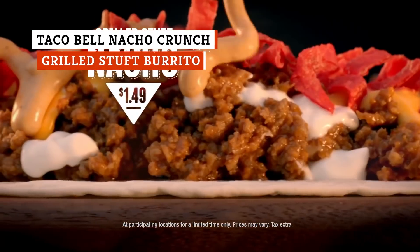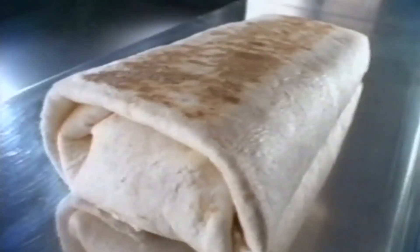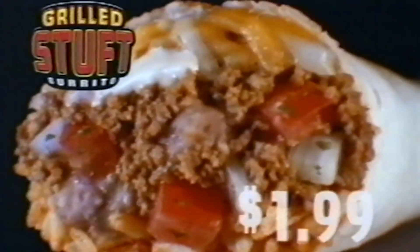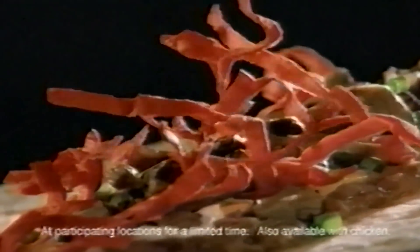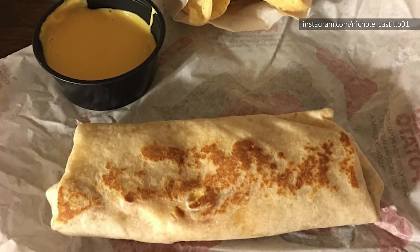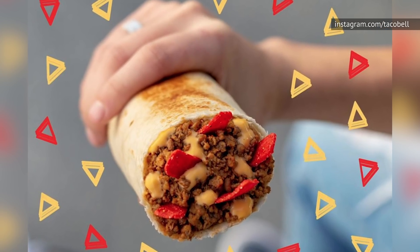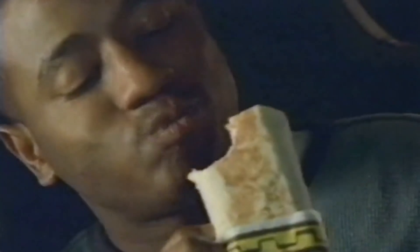There's a lot of fast food items that aren't really good for you, but at least you can't say Taco Bell was trying to pass anything on their stuffed menu off as healthy. Take the Nacho Crunch Grilled Stuffed Burrito, which had a relatively short run from 2005 to 2006 before it disappeared. You can actually still make this one — start with a beefy nacho griller, then add extra meat, sour cream, and tomatoes, and that's it.